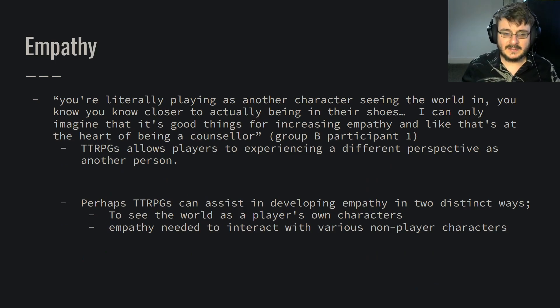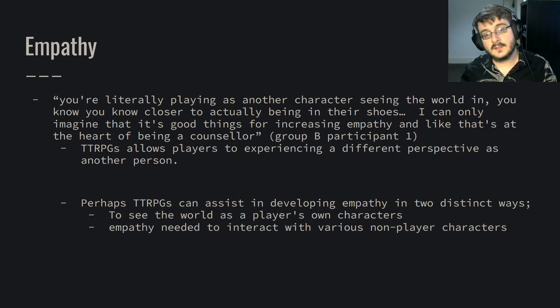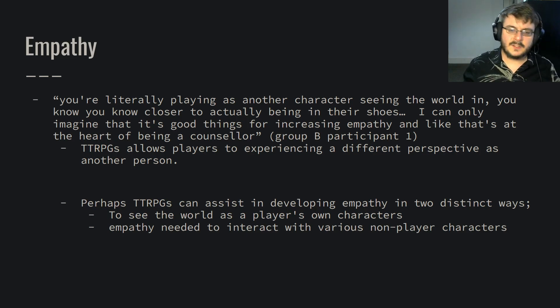On empathy: playing these role-playing games allowed players to experience a different perspective as another person. They were able to experience things as their character, who might be different or similar to them. So perhaps tabletop role-playing games can develop empathy in two ways — firstly, to see the world as the player's own character, taking your frame of reference and putting it somewhere else into this imaginary character; and secondly, the empathy needed to interact and navigate with various non-playable characters and empathetic problems that might come up.